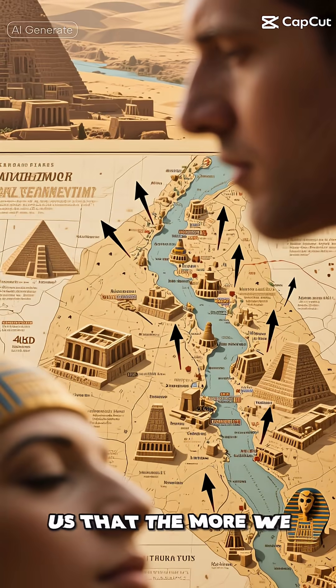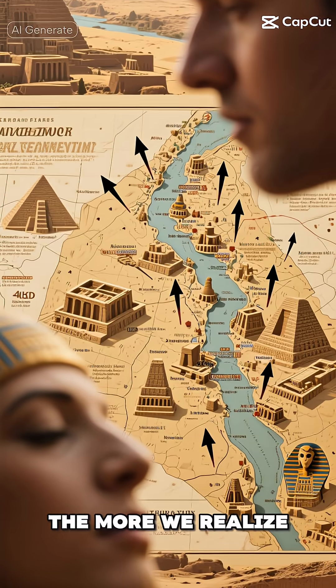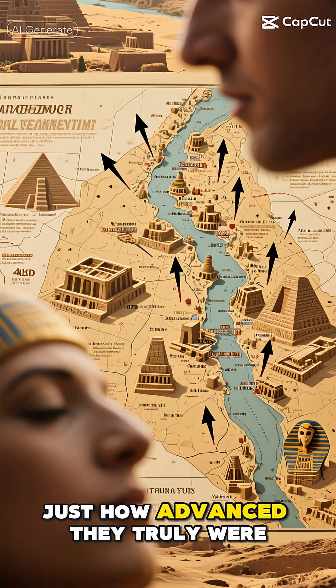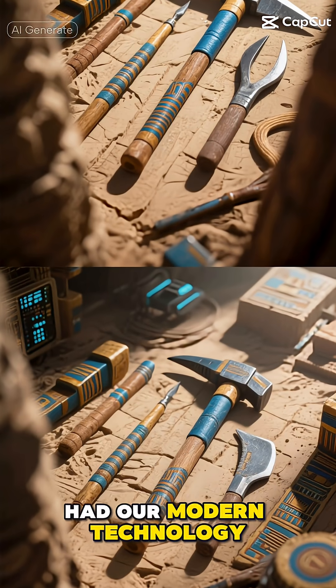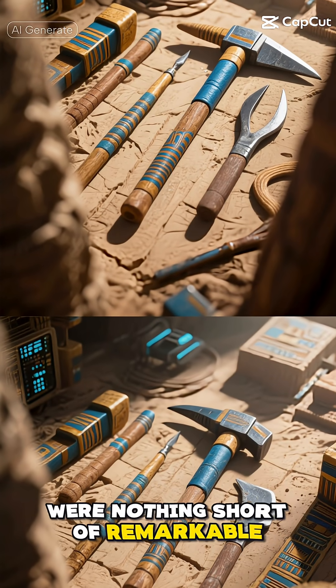These findings continue to remind us that the more we discover about ancient civilizations, the more we realize just how advanced they truly were. They might not have had our modern technology, but their innovation and problem-solving abilities were nothing short of remarkable.